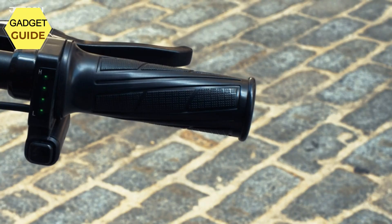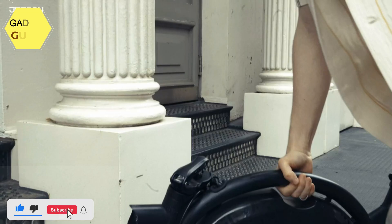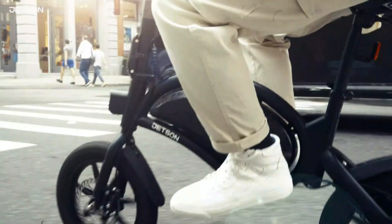On the go, easily take it up and down stairs, slide it under your desk, or tuck it away at home with the collapsible handlebar. The 250W motor lets you zip around town in style with the Bolt's powerful yet quiet motor.